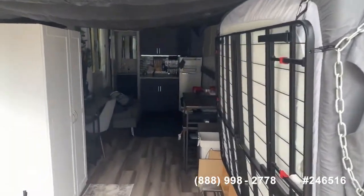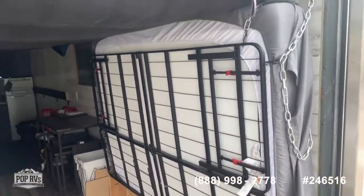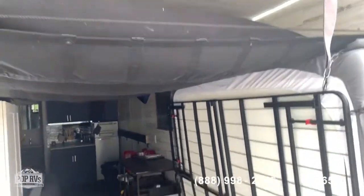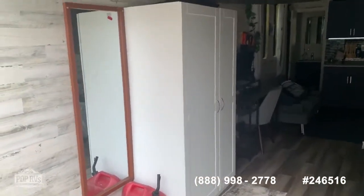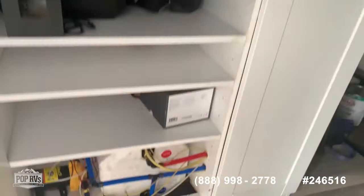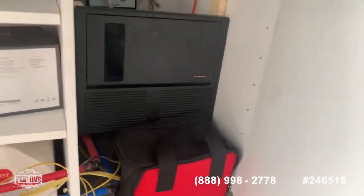Here we are inside this unit conversion. We start with a queen-size bed, and there is also a hanging bed that you can double as storage, utilizing the whole space pretty nicely. Here you have your wardrobe, which also houses all of your water pumps, water heater, and electrical panel.